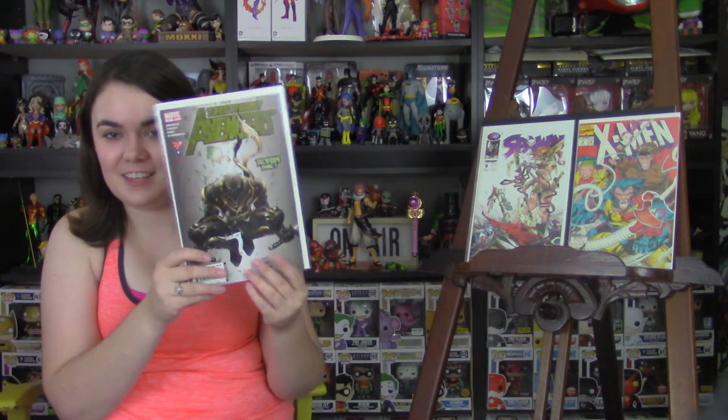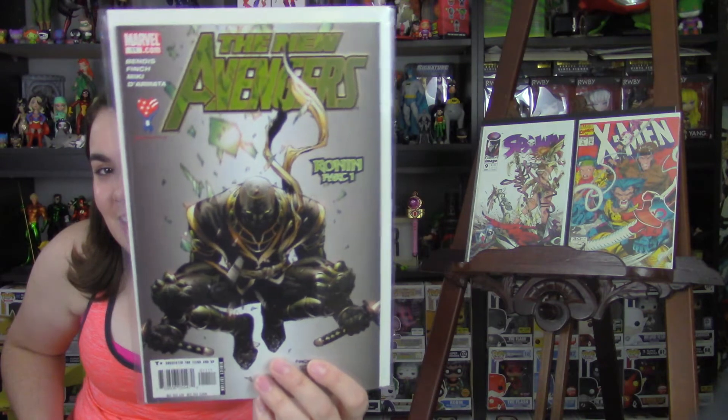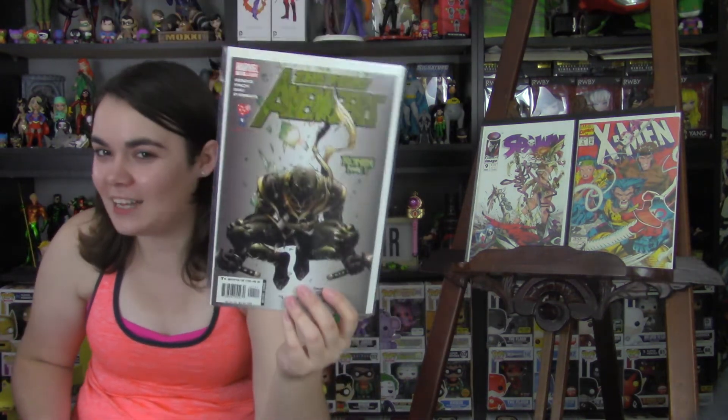Next, I picked up New Avengers Issue 11. It's another Ronin. I'm really lucking out with these — this is my third one. I was very excited when I found that.